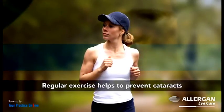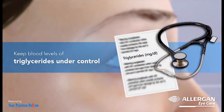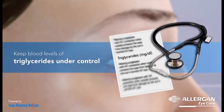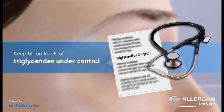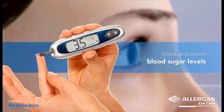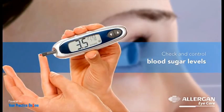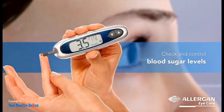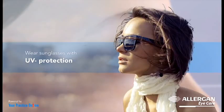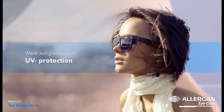Healthy body weight also helps to prevent cataracts. Increased triglycerides are a risk factor for cataracts, and keeping blood levels of triglycerides under control through diet restrictions helps in preventing them. Diabetes greatly increases the risk of developing a cataract, so diabetics should check and control blood sugar levels regularly. Wearing sunglasses with UV protection when outside protects the eyes from damage by the sun's harmful UV rays.